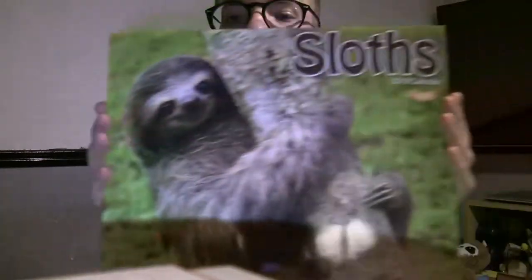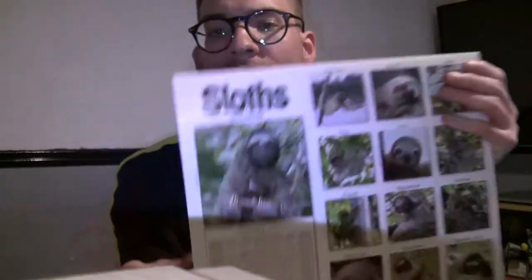I've also got a sloth calendar because I hadn't had one before and it was cute. I was torn between sloths or sloths doing yoga, but I went with the classic because I just couldn't mess up the classic.